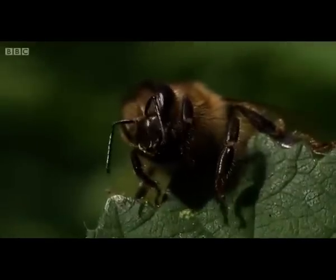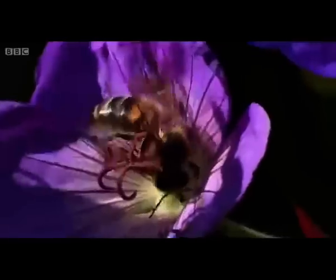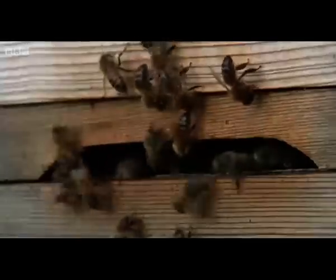So perhaps, inadvertently, by not using chemicals, Ron might have just opened up a way of protecting this insect so important in pollination and the general health of our planet.